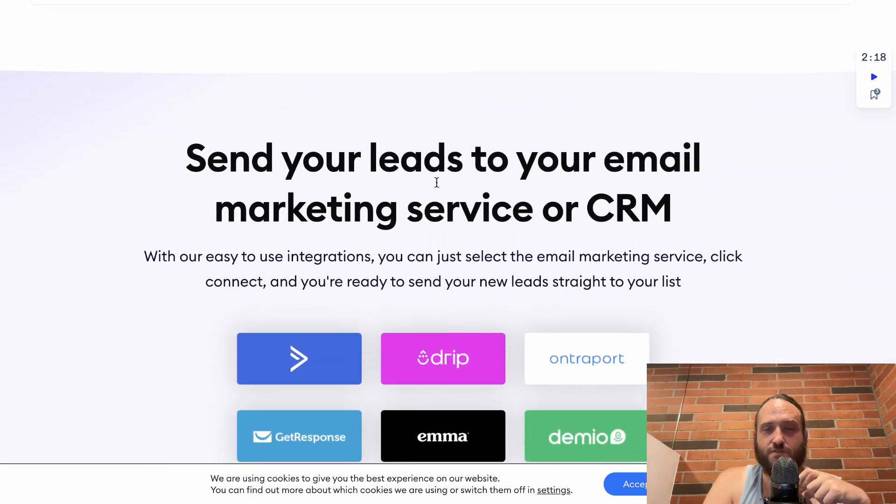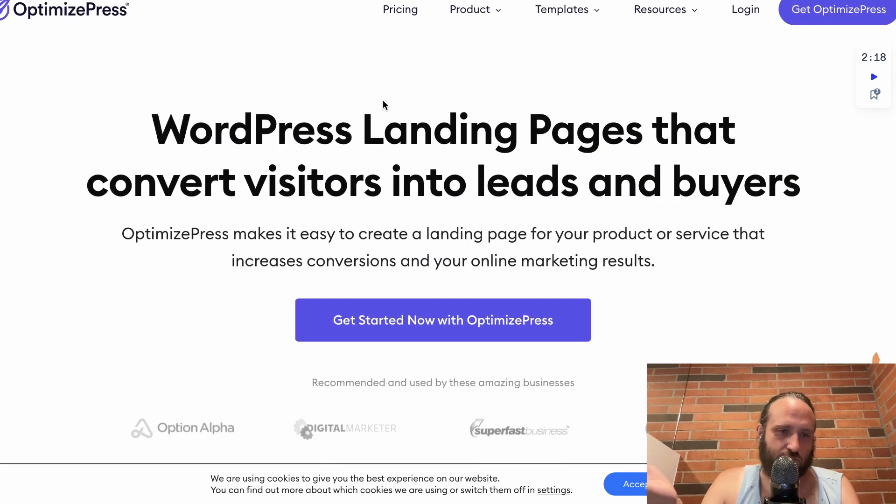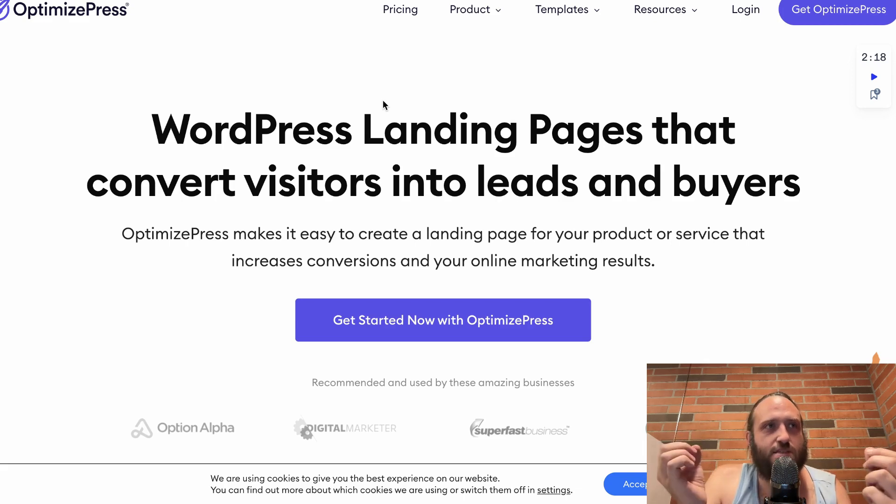They have a funnel building solution that is pretty good. I personally would not recommend using their membership software — I found it very confusing to use. One of the downsides is there aren't very many users of OptimizePress, and while I think they update the look and feel of the software really well and it's very easy to use, whenever you do have a snag, this is just my personal experience going into their support.